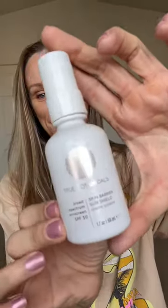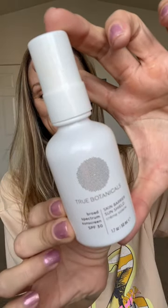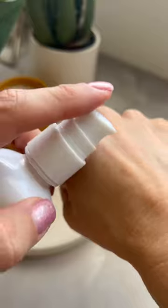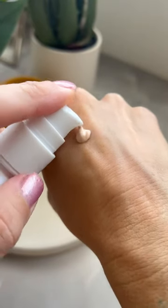Hey guys, it's Claudia from I Like to Talk Blog. Today I want to share with you a new sunscreen that I've been testing — it's True Botanicals Skin Barrier Sun Shield that has SPF 30. It's mineral and non-nano and loaded with antioxidants and anti-aging ingredients to really keep your skin looking at its best.